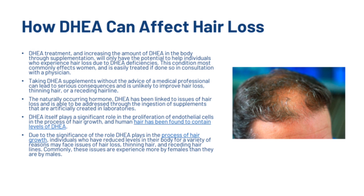The naturally occurring hormone DHEA has been linked to hair loss and can be addressed through supplements artificially created in laboratories. DHEA plays a significant role in the proliferation of endothelial cells in the process of hair growth, and human hair has been found to contain levels of DHEA. Individuals with reduced levels may face hair loss, thinning hair, and receding hairlines — and these issues are experienced more commonly by females than males.